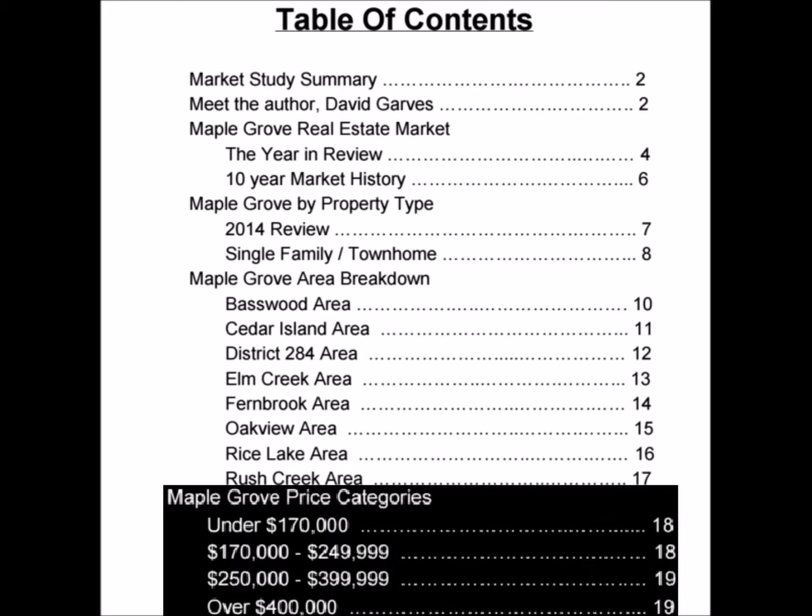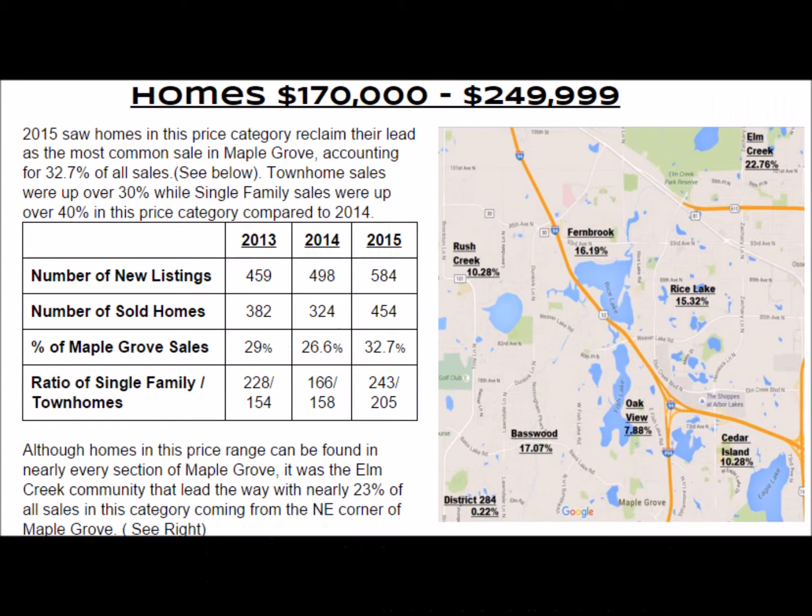Finally, my last section — and my favorite one this year — is I broke it down by price categories. Taking a look at the most common places for homes within each price category, really interesting information this year as to what happened within the Maple Grove marketplace.